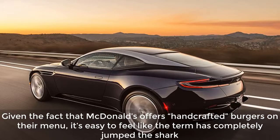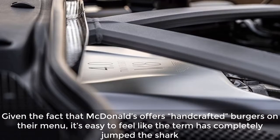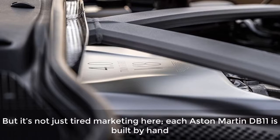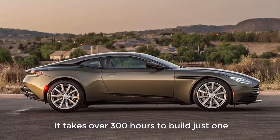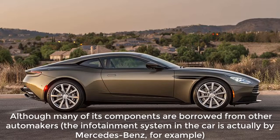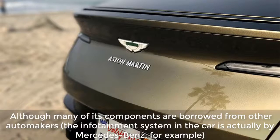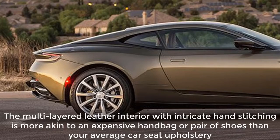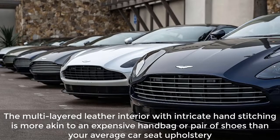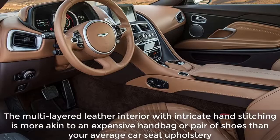Given the fact that McDonald's offers handcrafted burgers on their menu, it's easy to feel like the term has completely jumped the shark. But it's not just tired marketing here — each Aston Martin DB11 is built by hand. It takes over 300 hours to build just one, although many of its components are borrowed from other automakers. The infotainment system in the car is actually by Mercedes-Benz, for example. Aston Martin quickly acquaints its owner with the true meaning of craftsmanship through its offerings. The multi-layered leather interior with intricate hand stitching is more akin to an expensive handbag or pair of shoes than your average car seat upholstery.